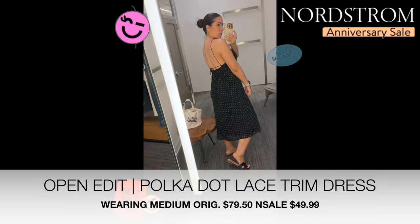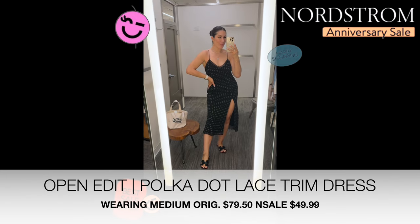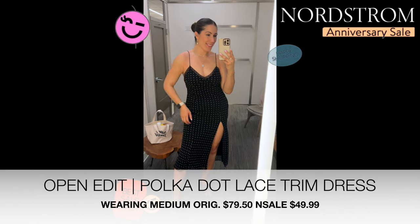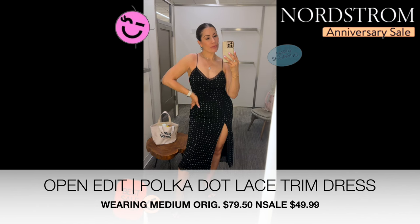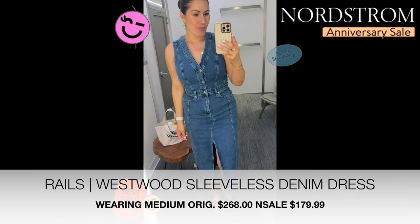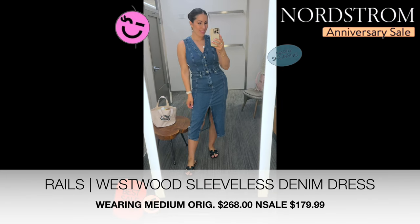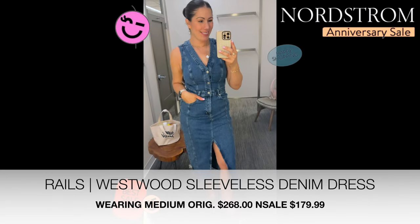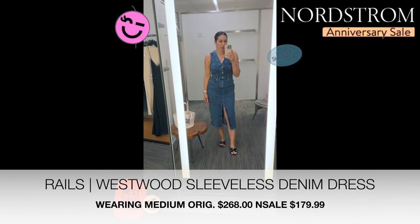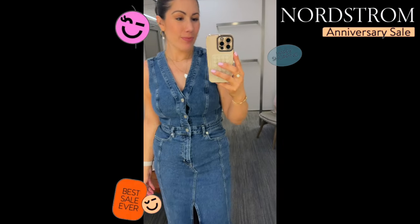First up in the try-on is this polka dot lace trim slip dress from Open Edit. The original price is $79.50, on sale for $49.99. I really loved the look — it's so beautiful; the fit and cut are very flattering. Another one I really loved was this Rails Westwood Sleeveless Denim Dress. I'm wearing the medium but I wish I'd sized up — I'm usually between a six and eight, so the large would be less constrictive. Original price is $268, on sale for $179.99.